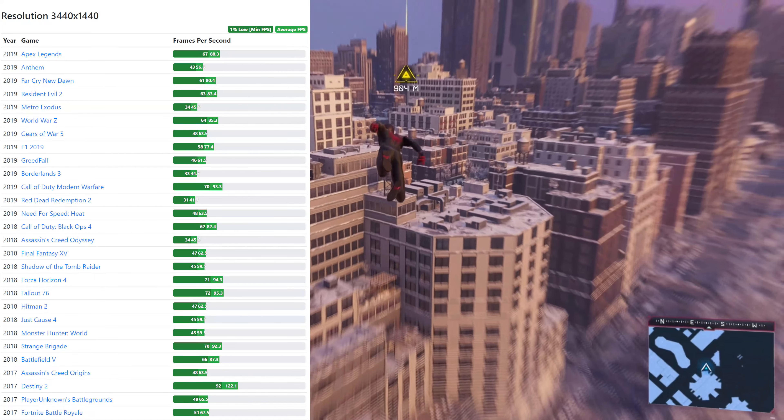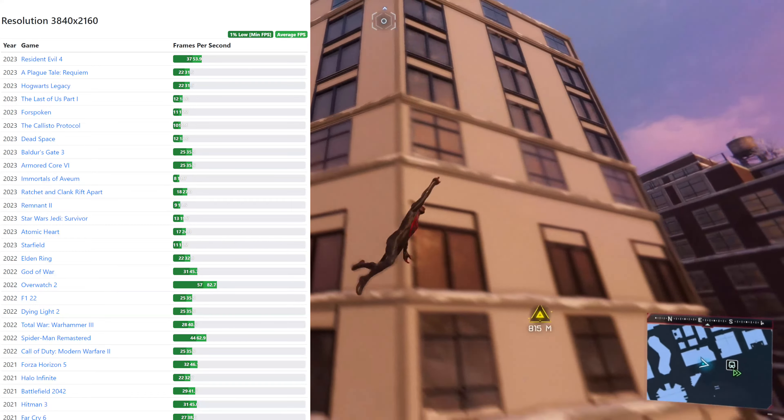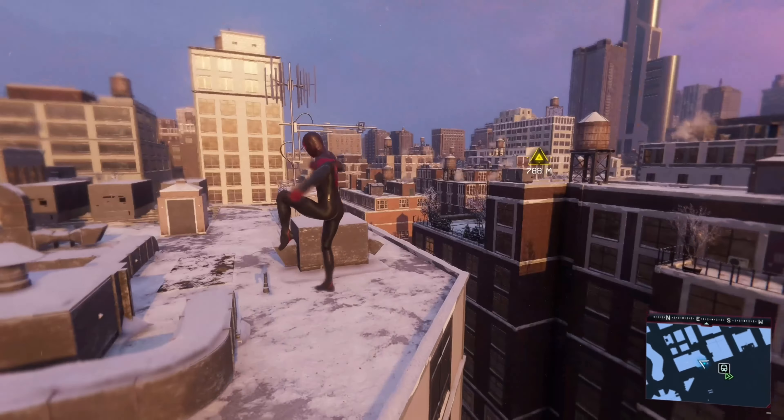Pre-built gaming PCs can be a great value, but there's one huge problem every single one of them is going to run into, which I will explain at the end of the video. Here are my top five pre-built computers under a thousand dollars in 2024, plus a few bonuses.